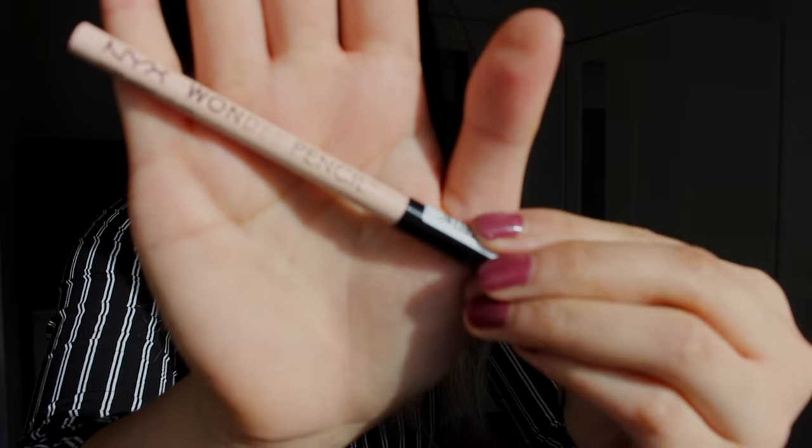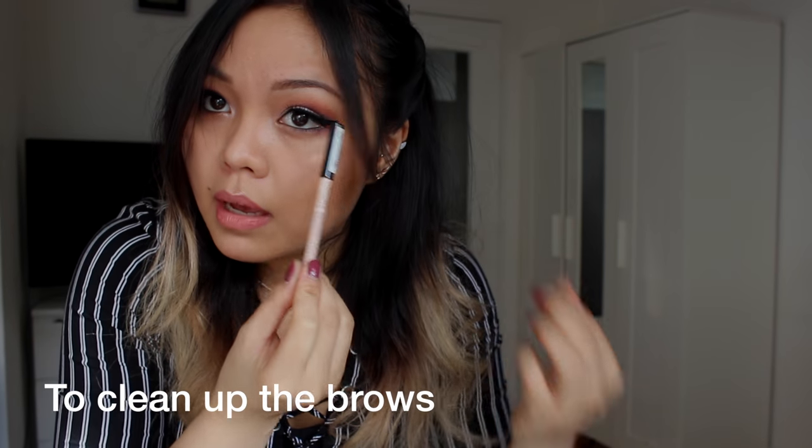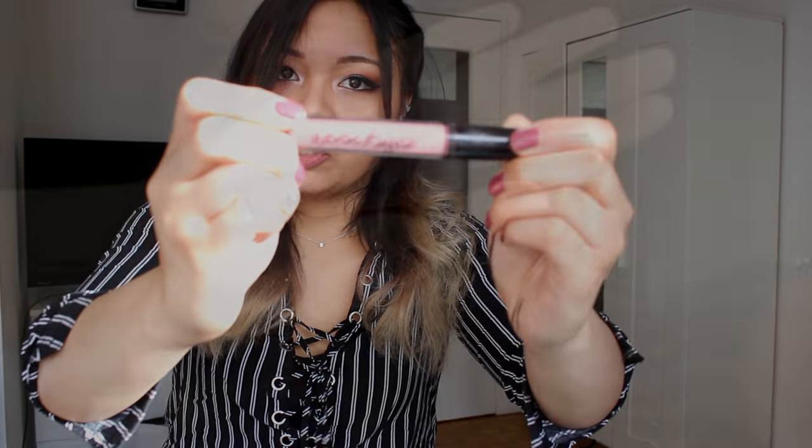Next I have the Wonder Pencil in Light. I can actually use this for my eyebrows — I used it today. You can also use it on your lips, on your waterline, or to conceal. I don't think I'll use it for concealing though, because my skin's too dark for that.